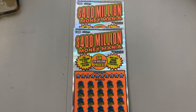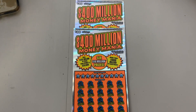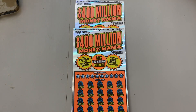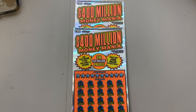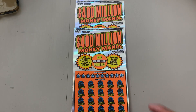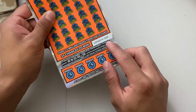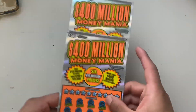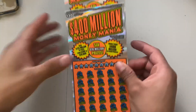Yo yo, what is up YouTube, DJ here back at you guys with another video. So check it out guys — last night I won $60. This morning I walked into the store and picked up two of the Money Mania tickets. We got ticket numbers 25 and 26. I was playing one off camera.